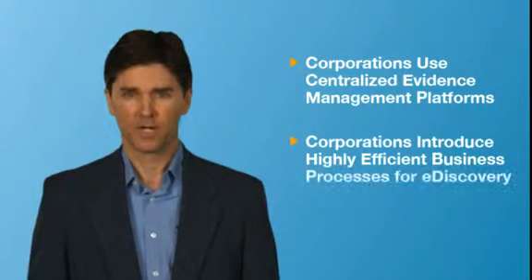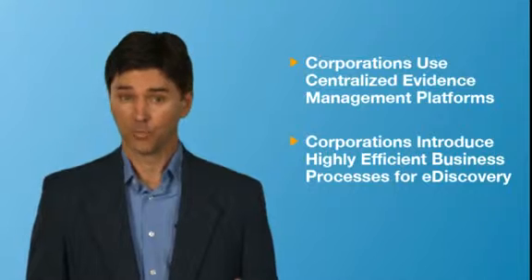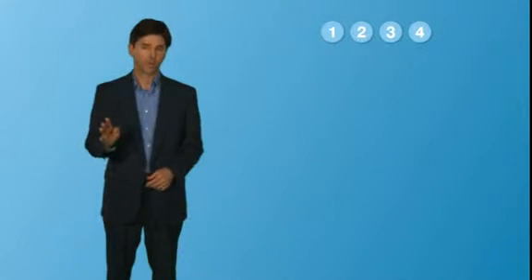Enterprises have started to manage e-discovery on one centralized evidence management platform — a platform that enables highly efficient business processes for both litigation and regulatory responses, as well as the retention of work product. This platform approach offers four key benefits.